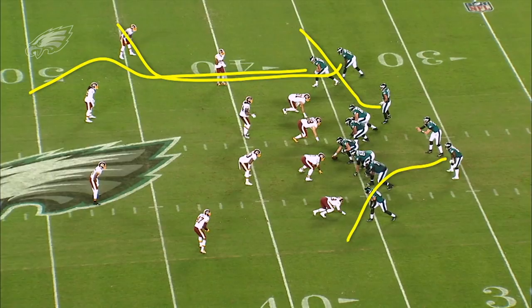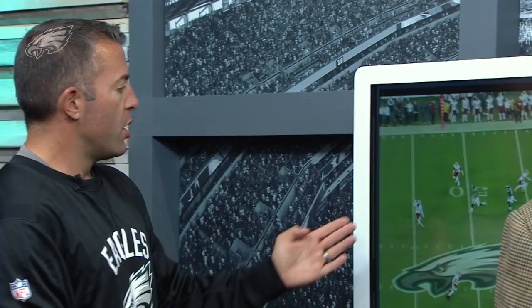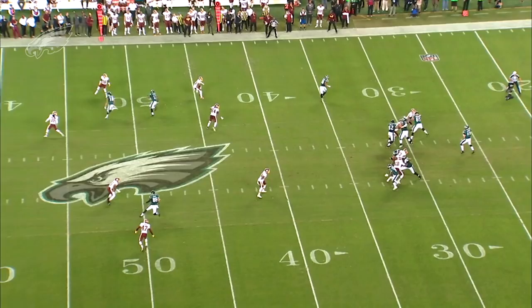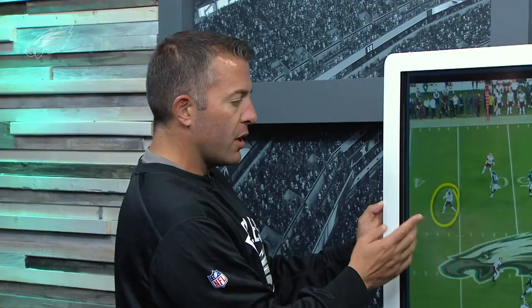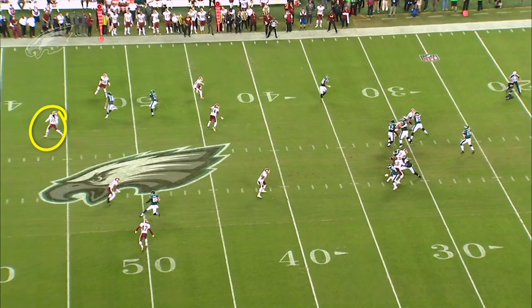Just in case the quarterback doesn't like the ball down the field, we're going to have Zach Ertz running what we call a 12-yard basic cross. We saw DJ Swearinger again — ball stayed middle of the field open. We're reading depth, width, and hips of that safety. He's getting deep, he's not getting width, and his hips are towards the sideline. If two out of three — not getting deep, hips to the sideline, or not getting width — we're going to cut that ball loose to the deep ball right there.